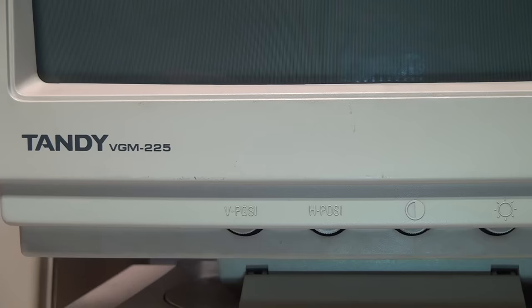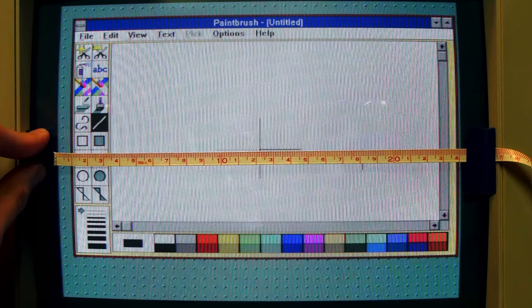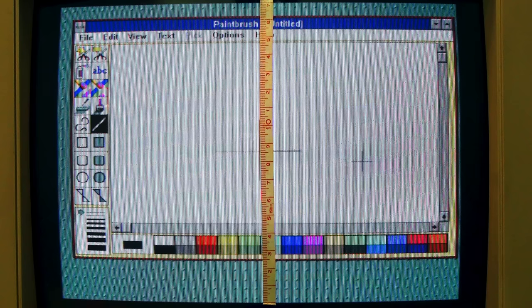I wanted to figure out the real resolution that this Tandy VGM 225 monitor is actually physically capable of displaying. So I first measured the height and width of its viewable image size — not counting the border area — and that turned out to be a width of 24.2 centimeters and a height of 17 centimeters. I then took a close-up high-resolution photo of a tape measure against the monitor so I could count exactly how many pixels per centimeter it is actually displaying.